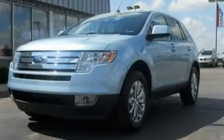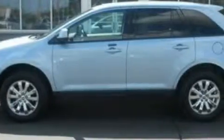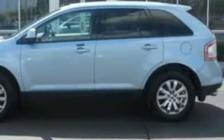This is a 2008 Ford Edge, a car-like ride in space like an SUV. It has a 3.5-liter six-cylinder engine and an automatic transmission.